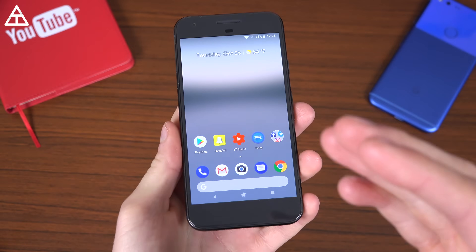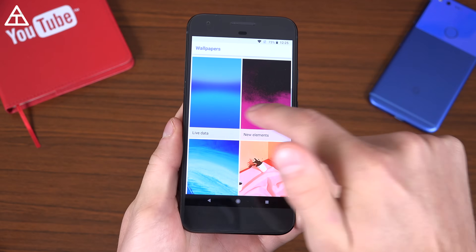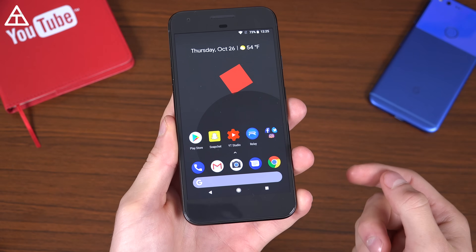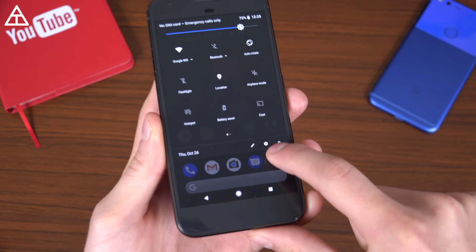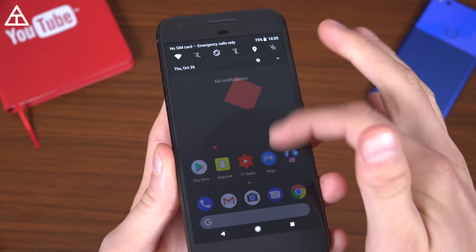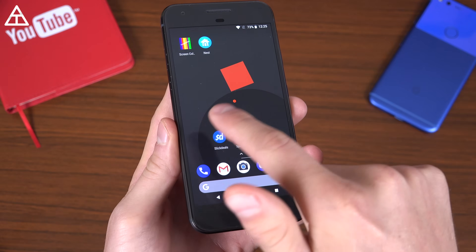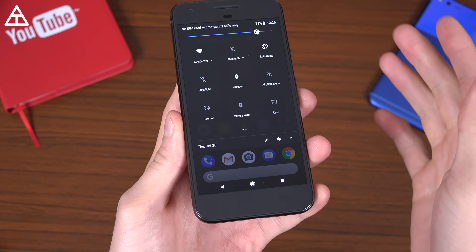And that will change based on your wallpaper. Jumping into wallpapers, I want to use a darker one because it will be obvious when it changes. Here's our new wallpaper — now take a look at our quick settings panel. It changed. You'll see it is still transparent, however it is dark now. So if you want more of a dark theme to your quick settings and the backdrop of your app drawer, you can just change your wallpaper to a darker color.